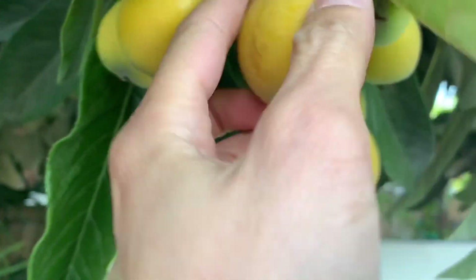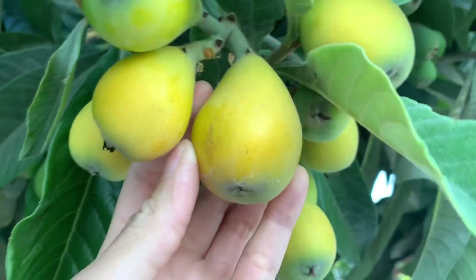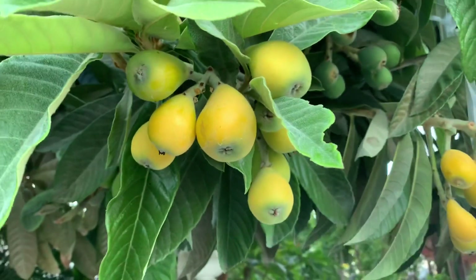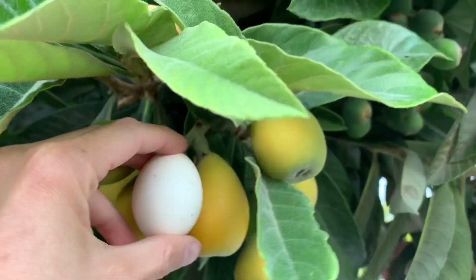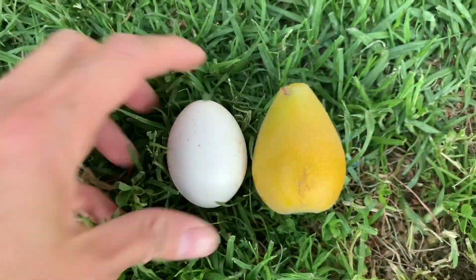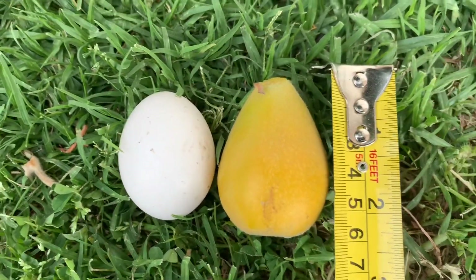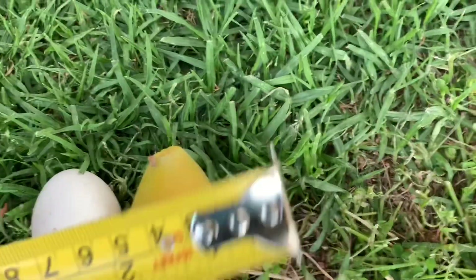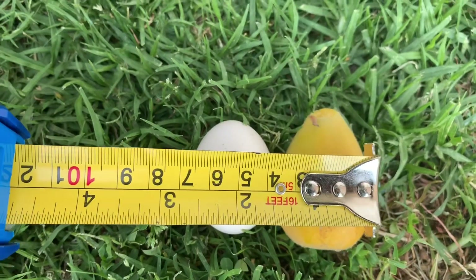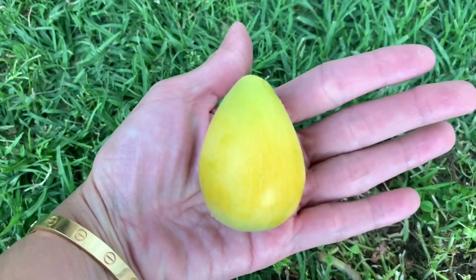As you can see, this one compared to my hand is a medium to big size. Because it's not ready, it has a little green tone to it. When it's ready, it's bigger. I got my egg out to compare the egg size. Here is the egg size and this is the fruit — it's about 2 and a half inches long and about 1 and a half inches wide. That's the fruit size.